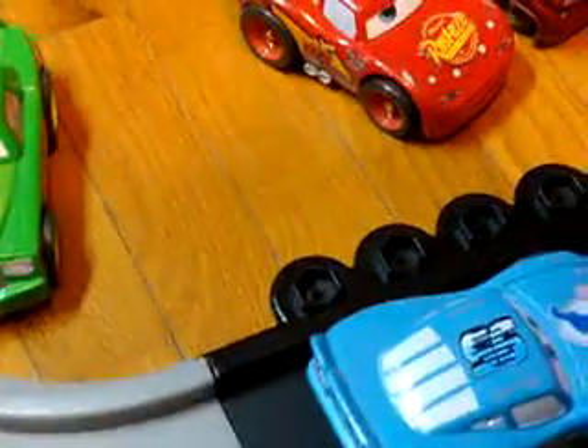And here is the first one. I'm going to shake them up real good. We'll set them down. Pretty cool, huh? And then there is Lightning McQueen.